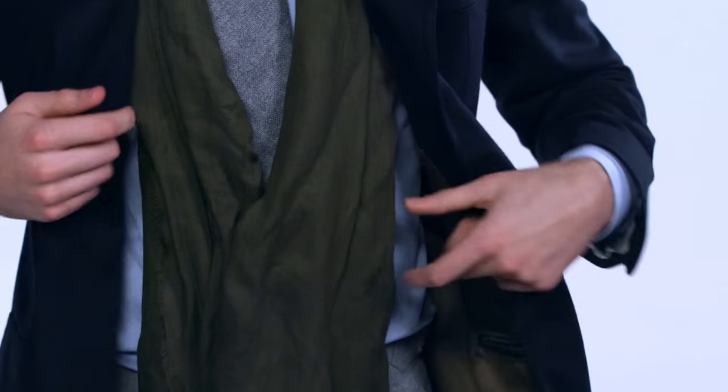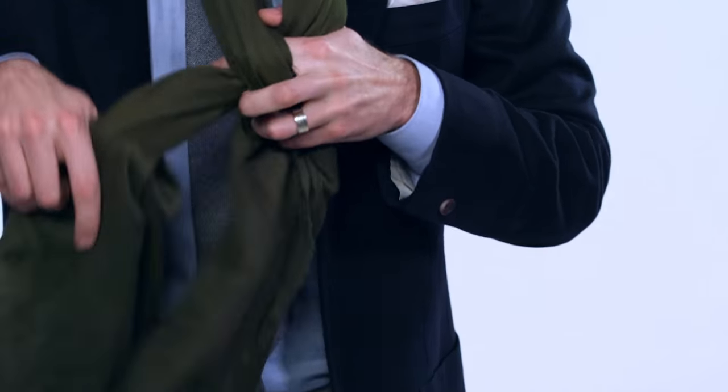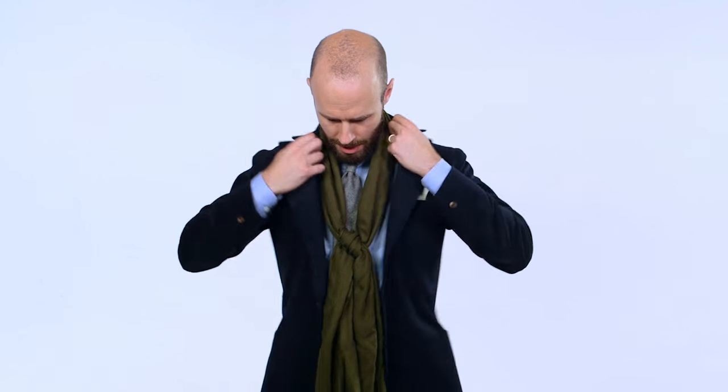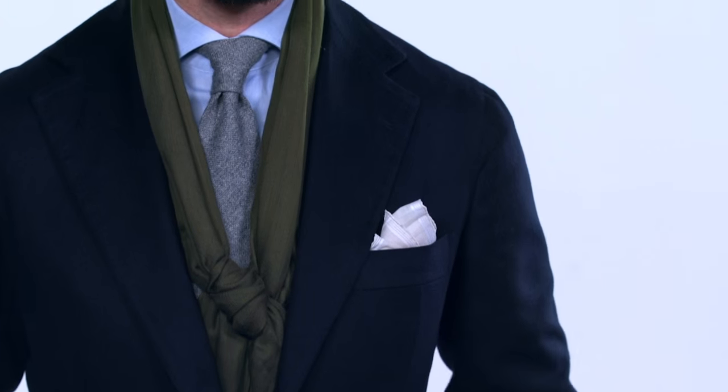I would wear this scarf loosely around the neck, pop it underneath the collar, then button the front — it just follows the front edge of the jacket and really nicely accentuates the cut and the tailoring. You can also give it a quick knot halfway down, simple over and under like that. It's a little more secure, not going to flap around, and also has the effect of framing the tie if you want to make the tie part of the style.